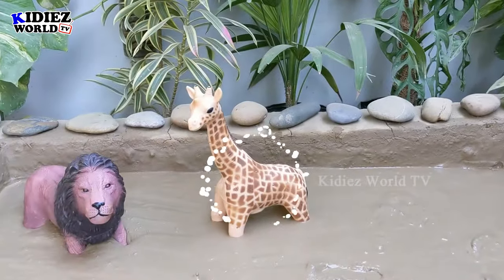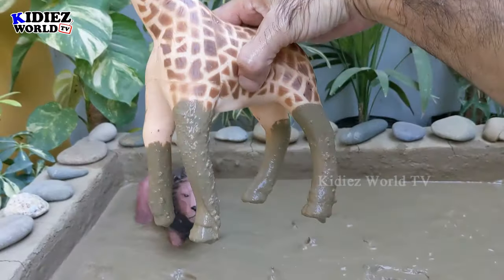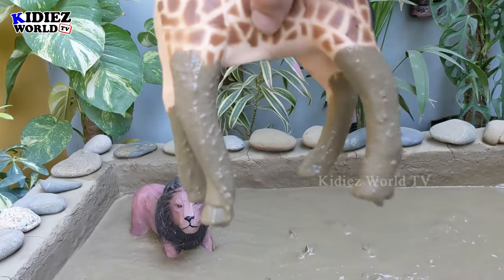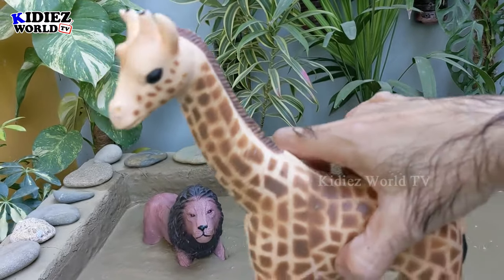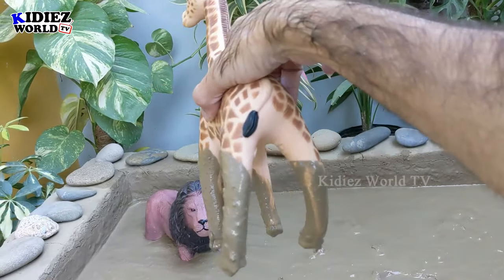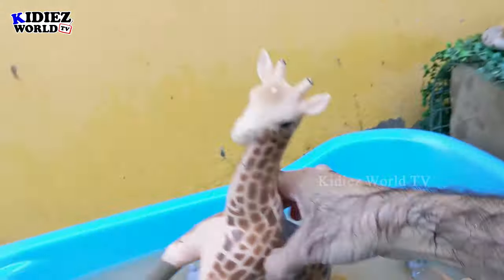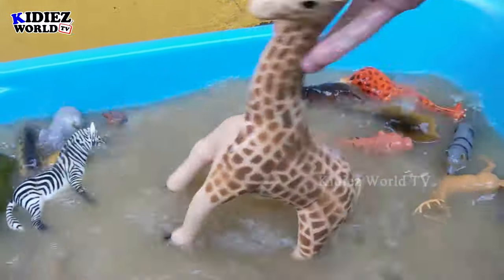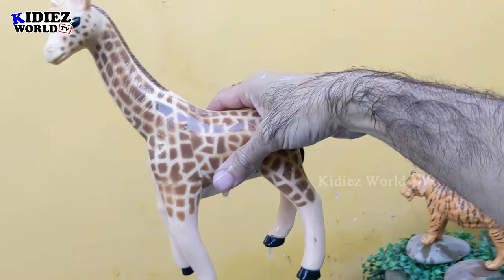The next one — let's go for this giraffe, the world's tallest animal. Just look at the depth of the mud — how deep he is, because giraffes are the tallest animal on the planet. They have very long necks and very long legs, and you can see all his legs are in the mud ground. This mud ground is very deep — let's wash him. Here we go, giraffe!